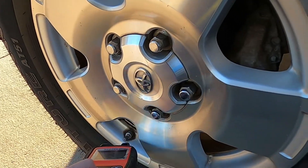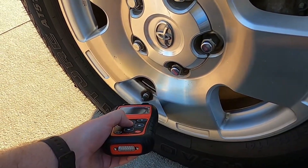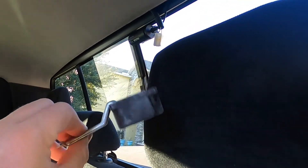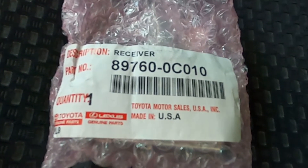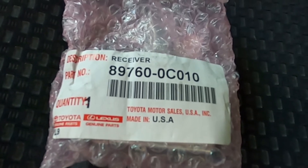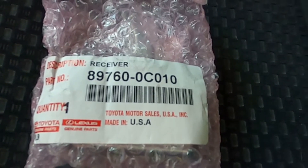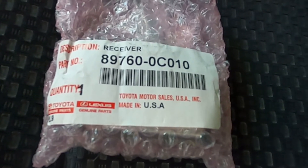This is what I believe is triggering the low pressure sensor because the IDs can't be read. I do have a scan tool, so I scanned all the sensors myself and pulled the codes out of the ECU — they match. So I know my sensors are programmed properly; it's just that this device has failed. Here's the part number for the TPMS receiver: that is 89760 dash 0C010.